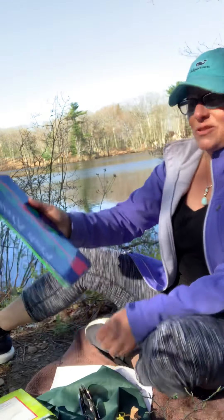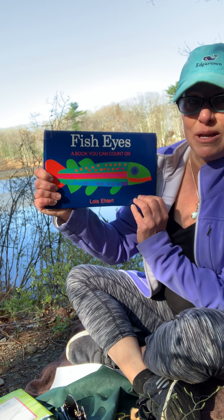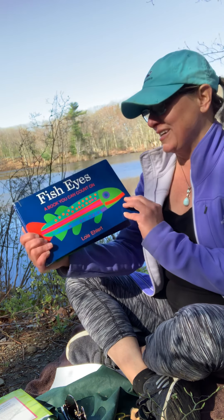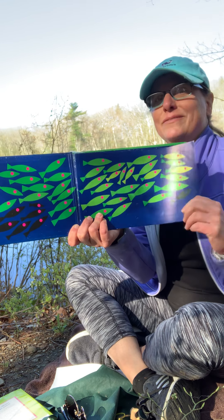Hi again friends. I'm having so much fun down here by Duck Pond that I am not ready to leave, so I thought I'd read another story to you. It's called Fish Eyes and it's by Lois Ehlert. It's a counting book so you're gonna have to help me with your math, and I know that you're great mathematicians. There are fish that live right behind me in Duck Pond. Sometimes we even go fishing — we don't catch much.